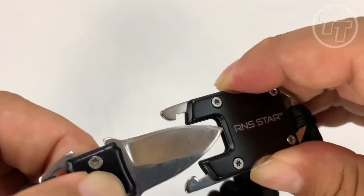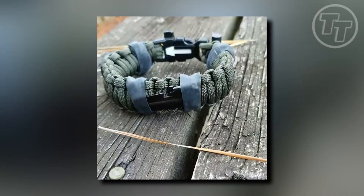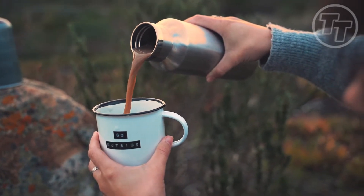This lightweight everyday carry (EDC) Bug Out Bag wraps around your wrist or attaches to your backpack, making it a reliable, go-anywhere companion. Priced at $125, it's a small investment for a world of preparedness. Are you ready for the unexpected challenges the wild can throw at you?